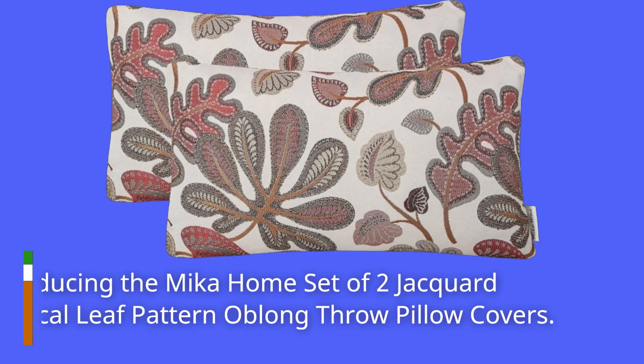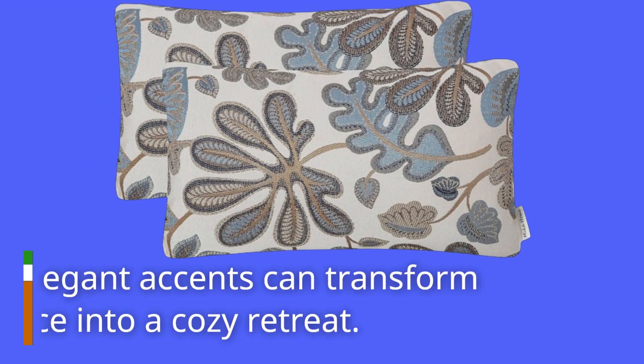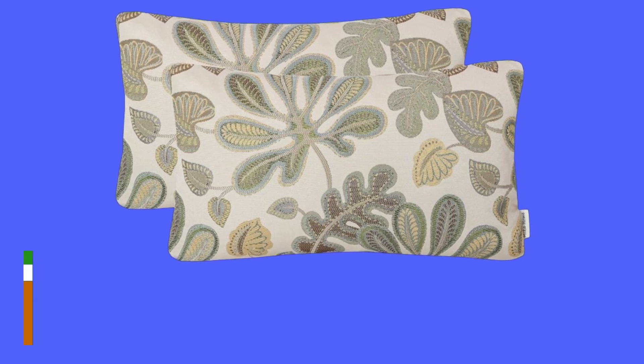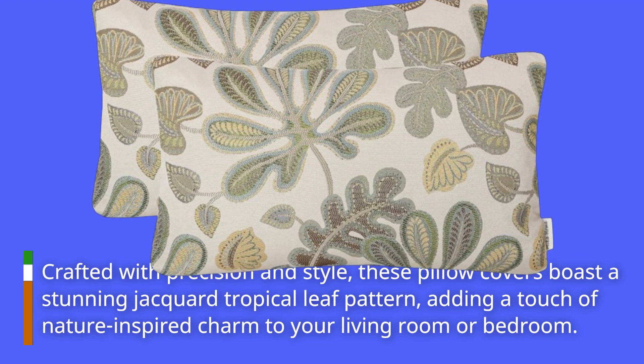Introducing the Mika Home Set of two Jacquard Tropical Leaf Pattern Oblong Throw Pillow Covers. These elegant accents can transform any space into a cozy retreat. Crafted with precision and style, these pillow covers boast a stunning jacquard tropical leaf pattern, adding a touch of nature-inspired charm to your living room or bedroom.